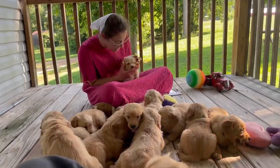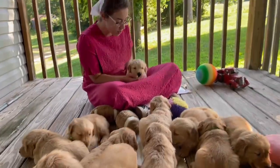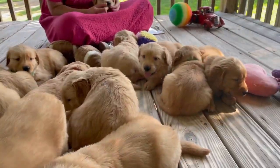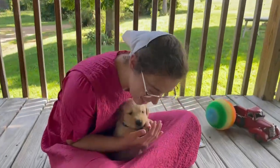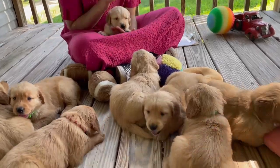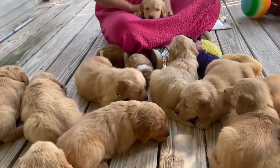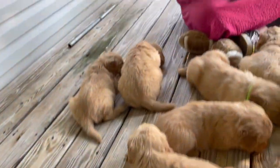Hey everybody! Today I'm excited to introduce you guys to Ocean Apollo's gorgeous litter of Golden Retrievers. Ocean has been a great mom to all four 12 puppies. There's six boys and six precious girls in this litter. They were born on June the 7th and they're gonna be available to go to their new home on July 28th. So there's a few weeks yet.